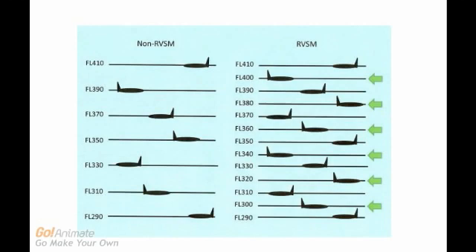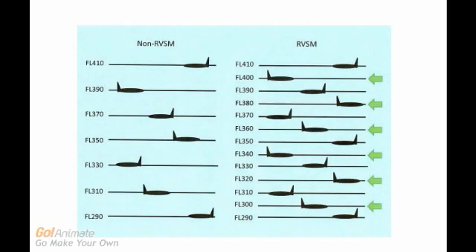It helped airlines and other airspace users meet rising demand more effectively and simultaneously make substantial fuel savings. RVSM was first introduced over the North Atlantic and then in Europe's busy continental airspace. Other regions followed, and the last regional implementation took place in 2011.